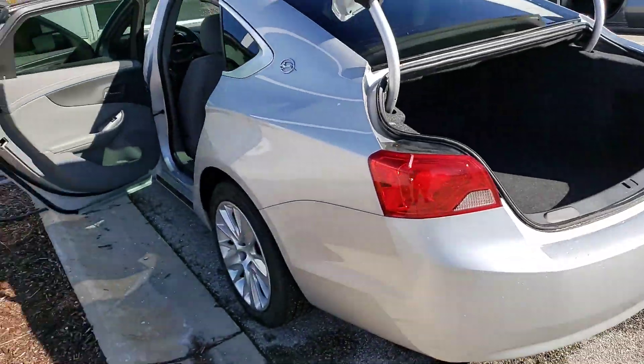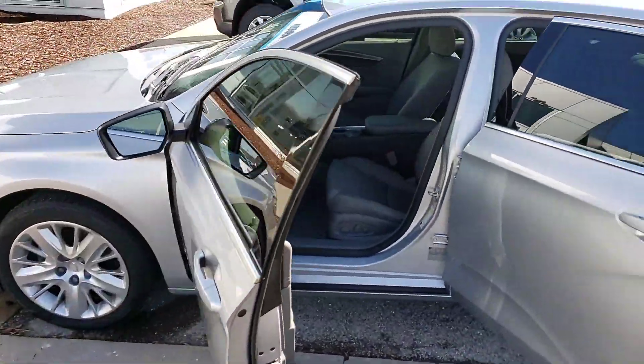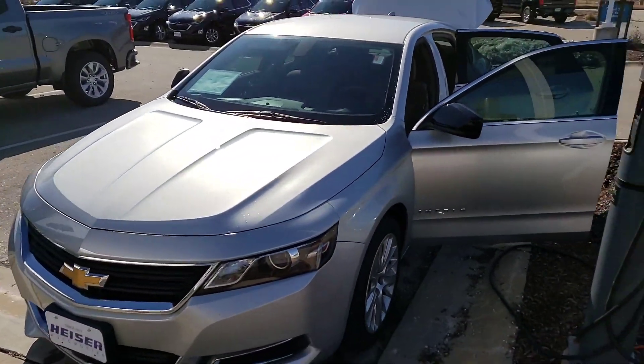Let me know if you've got any other questions, but this is the 2017 Impala that we have here at Heiser. Absolutely beautiful vehicle. Thanks, talk to you later.